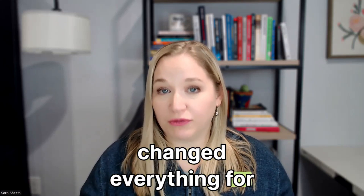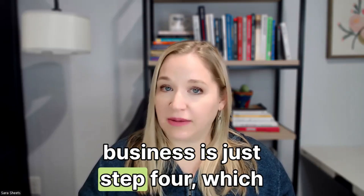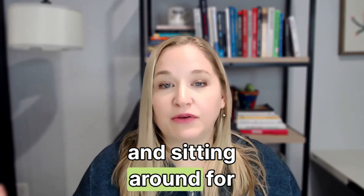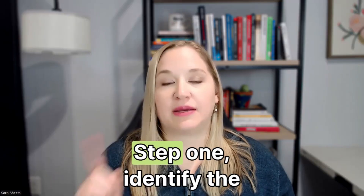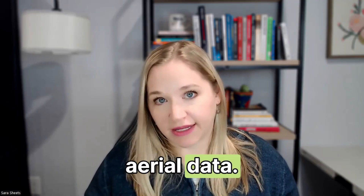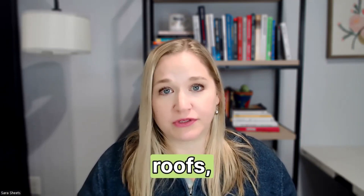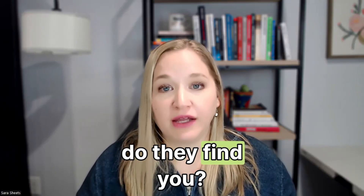Here's a framework that changed everything for me — I call it the Value Creation Circle. Most licensed pilots never make money because they think the business is just step four: fly your drone. They get licensed, buy the gear, and sit around waiting for someone to magically hire them. A real drone business is six steps. Step one: identify the problem — not who needs drone footage, but who is losing money or time because they don't have aerial data. Construction companies guessing stockpile volumes, solar companies paying people to climb rooftops, insurance adjusters waiting weeks for a roof report.